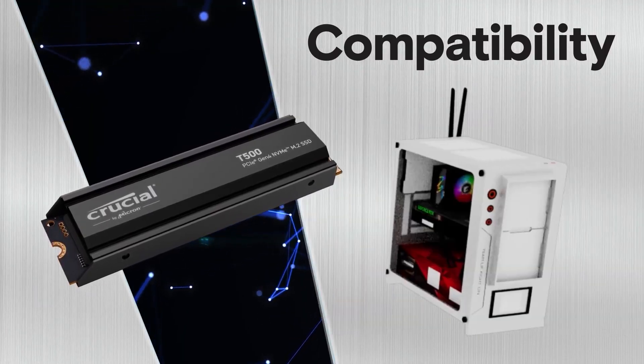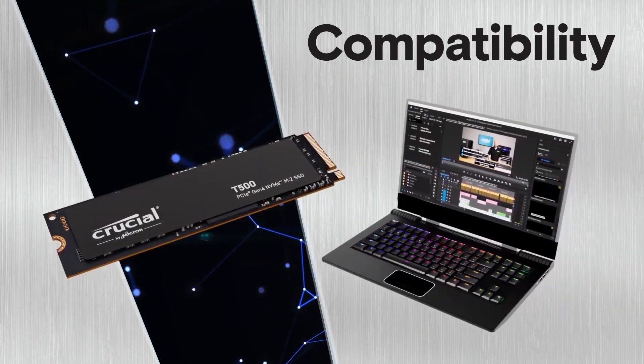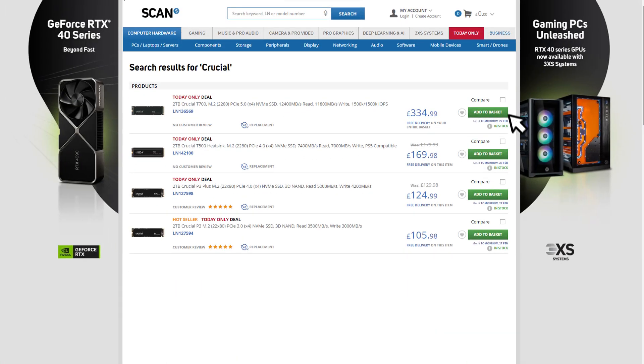Both the T700 and T500 are available with or without a heatsink, which is specifically designed for platforms like the PlayStation 5 and PC gaming rigs, whilst the version without the heatsink fits well in laptops, desktops, and workstations. The T500 also offers better performance-to-power efficiency, and in some cases the heatsink version is even the same price as the one without, so it's always worth checking the website and using the comparison tool.